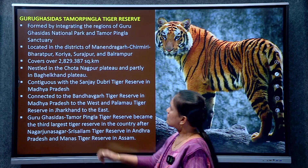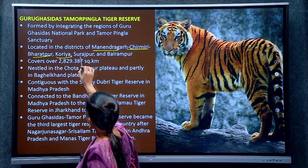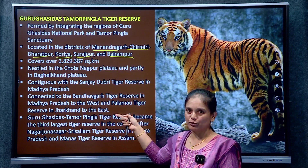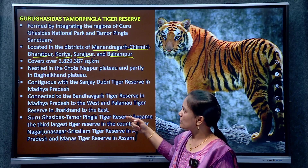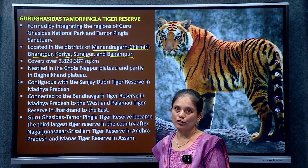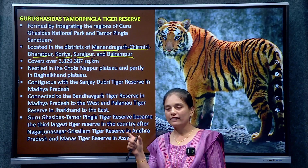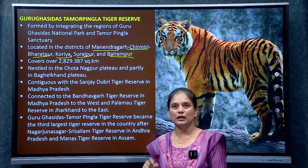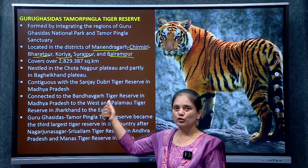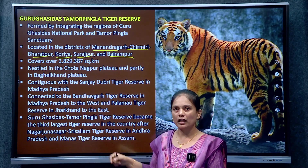Guru Ghasidas Tamor Pingla is located in the districts of Manendragarh, Surajpur, Balrampur, Korea, and Bharatpur — it spans parts of 6 districts. For exam questions about how many districts a reserve spans, note that 6 districts are part of this tiger reserve, similar to how Desert National Park spans multiple districts.